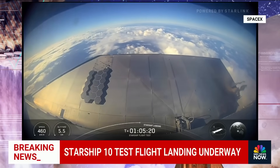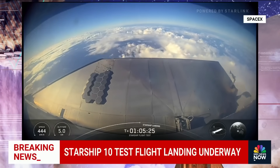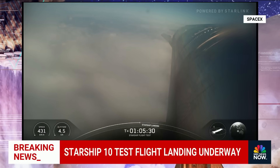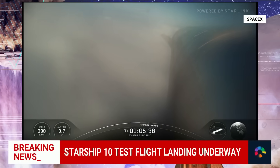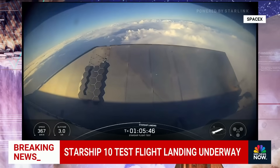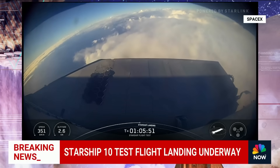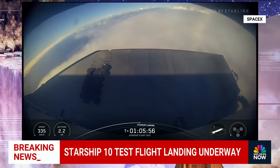Starship is now re-entering the Earth's atmosphere and is subsonic. That means we're possibly going to see a pretty decent splashdown in the Indian Ocean. It doesn't look like it's going to do one of those catastrophic disintegrations in the atmosphere — we are way past that. It is coming down somewhat gently to Earth, and we're 30 seconds away, according to SpaceX.